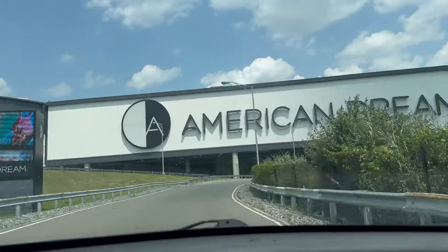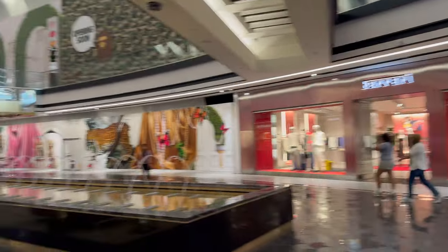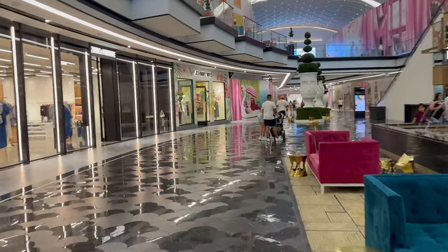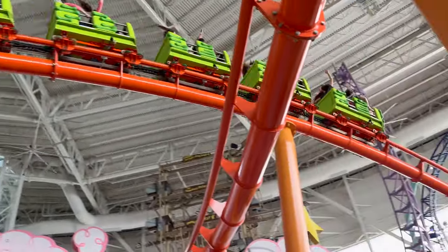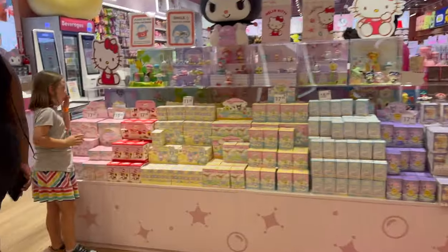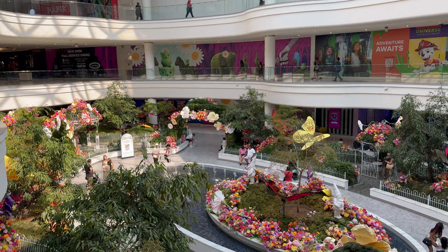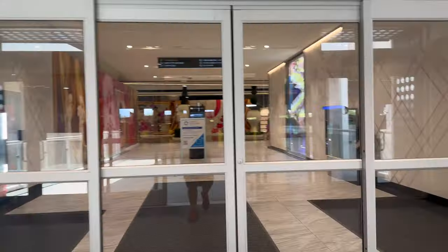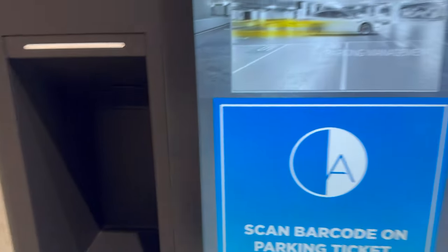The American Dream Mall is located in East Rutherford, New Jersey, about 10 minutes from New York City. This mall has so much to offer and I'm going to show you some of the different attractions and also try to save you a little bit of money. One thing to keep in mind: you do have to pay to park, but it's very reasonable — right around five dollars. You just scan your ticket at one of these convenient kiosks when you're ready to leave.